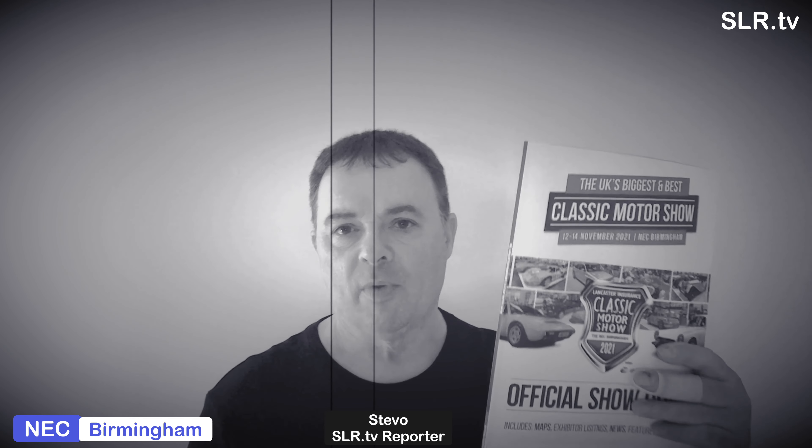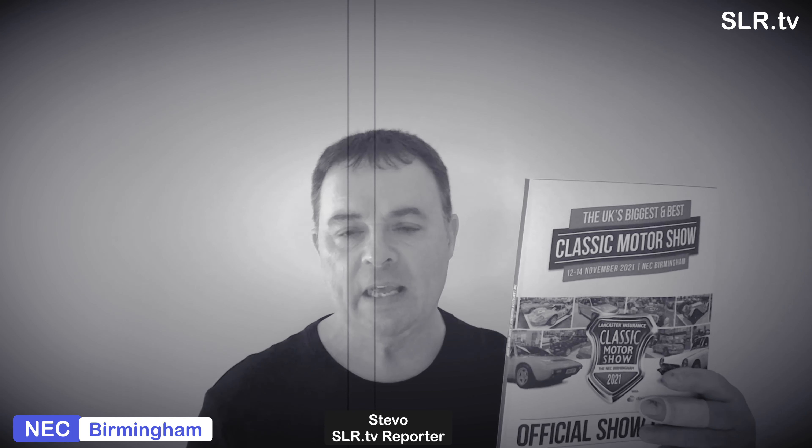I'm glad you could make it. Welcome aboard to the Classic Car Show 2021. I'm so excited, I can't wait to get in. It's the Classic Car Show 2021. All right, we've made it into the show - as you can imagine, day one is going to be a very, very busy day and it is absolutely buzzing.